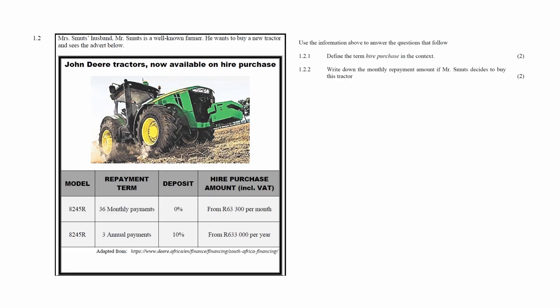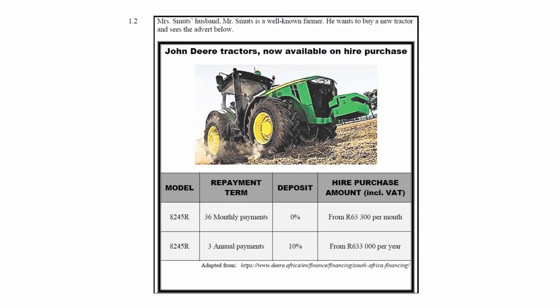Question 1.2 consists of two finance questions assessing your understanding of hire purchase agreements. You are given an advert for a tractor. Option 1 has a repayment term of 36 monthly payments, zero percent deposit, and a hire purchase amount of R63,300 per month. Option 2 has a repayment term of three annual payments, a 10% deposit, and a hire purchase amount of R633,000 per year.